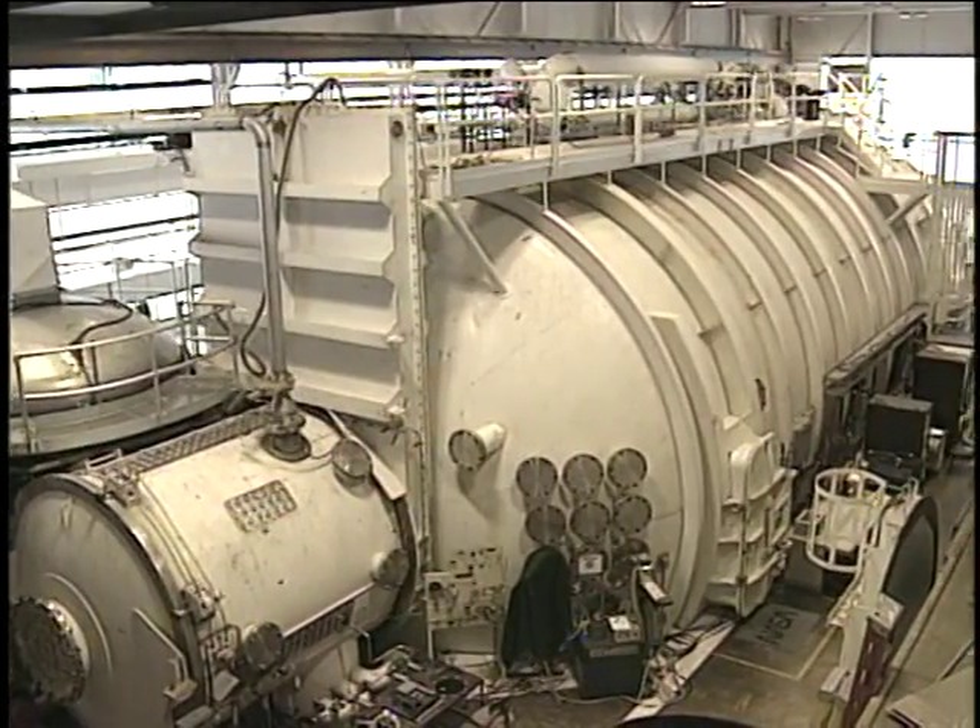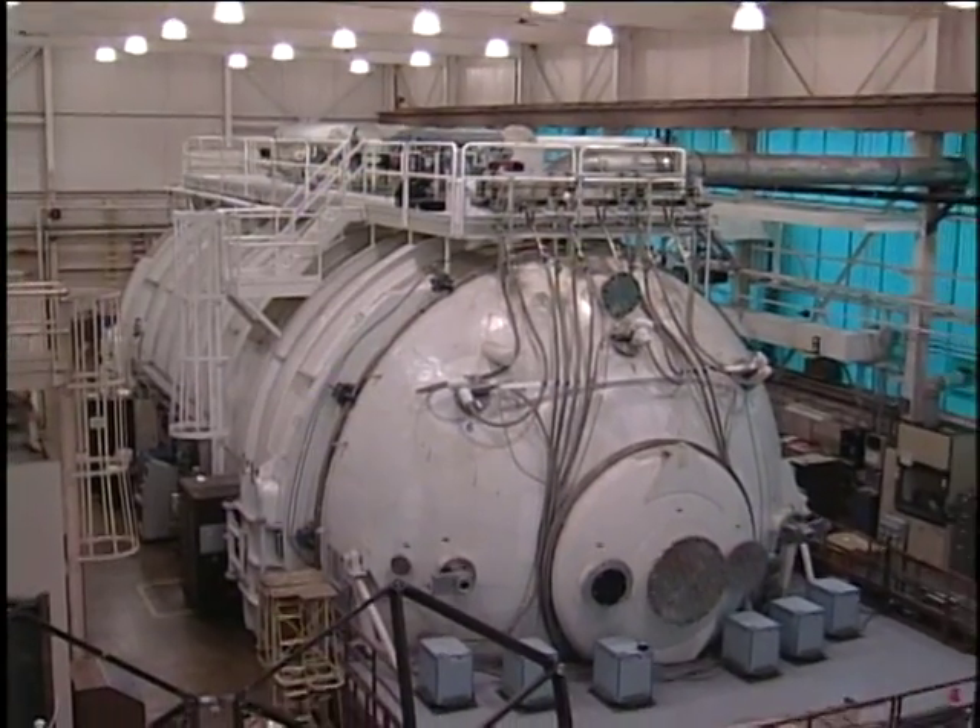Our plan is to bring all these technologies together and test them in a space simulation facility, so we can see how these different components will work as an integrated unit in space. Testing in a space simulation facility like NASA Glenn's Tank 6 is really the next best thing to performing an actual spaceflight experiment.